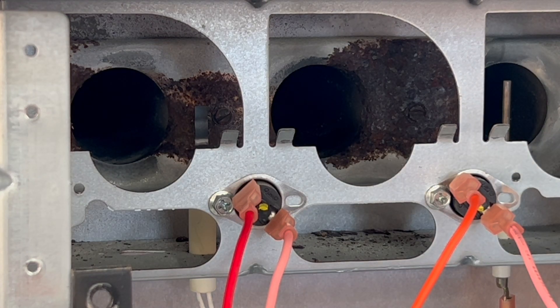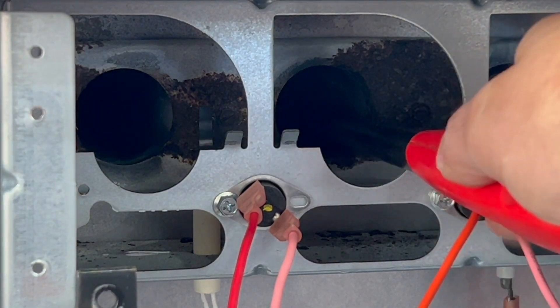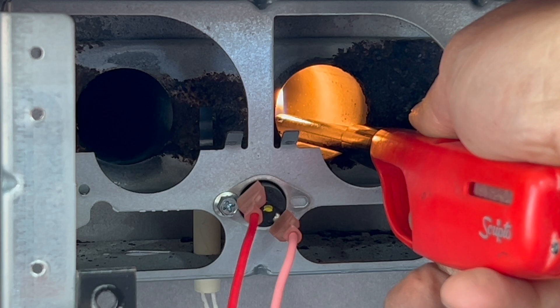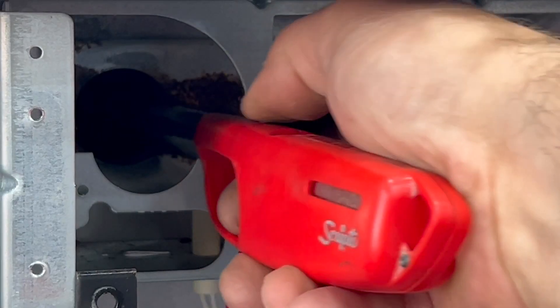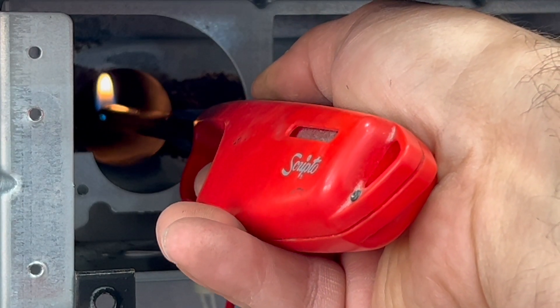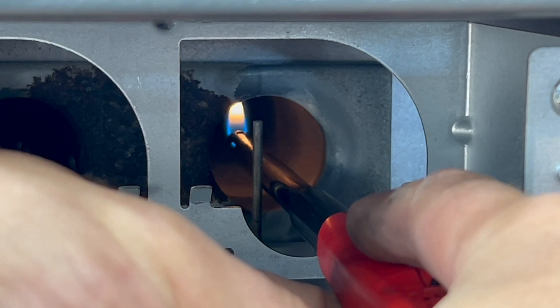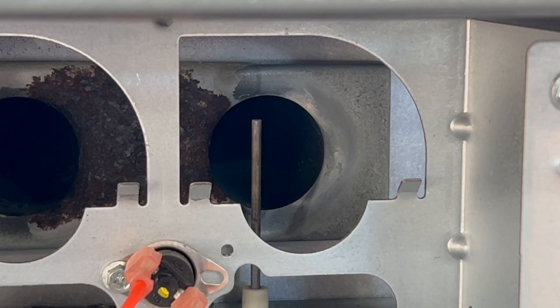Let's fire the fan up and see what we've got. With the fan on, we light up the lighter. As you can see, the flame is not moving whatsoever. Moving it over to the second burner — same thing, not moving at all. And finally the third one — no movement whatsoever. So that's one way to confirm that this heat exchanger does not have a crack.